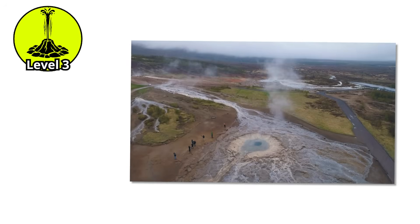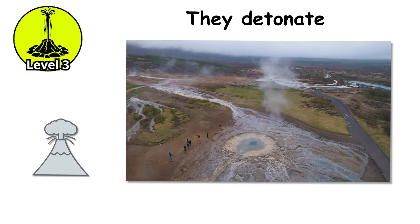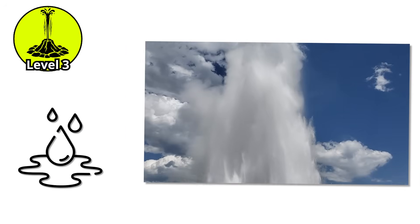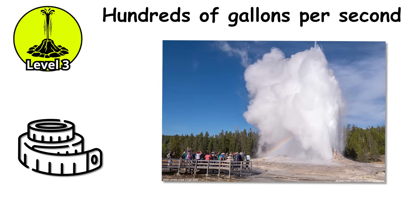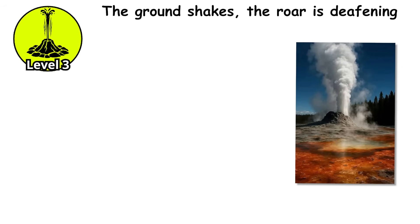Level 3. Now we're talking about geysers that don't just erupt — they detonate. Water columns reaching 100 to 200 feet. Eruptions lasting up to half an hour. Discharge rates measured in hundreds of gallons per second. The ground shakes, the roar is deafening.